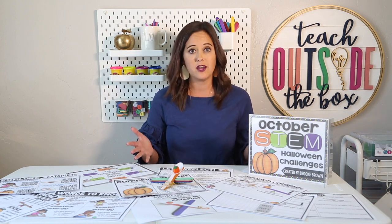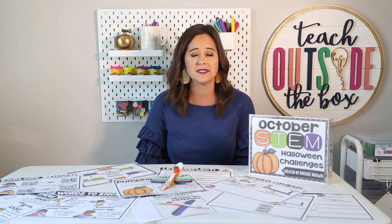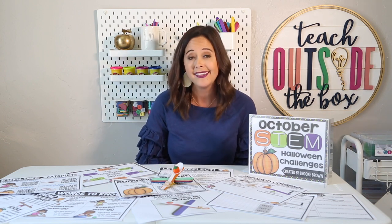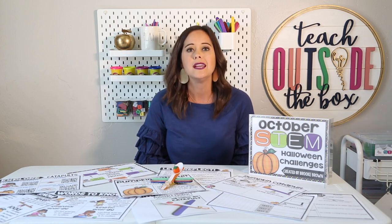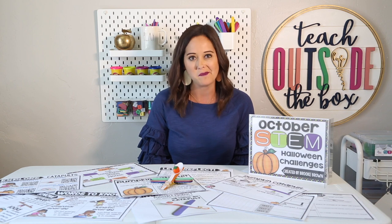There are going to be three different STEM challenges per month — they're whole class, teacher-guided, with all the components I'm going to share with you in just a little while. I also have a fourth bonus brain builder that's perfect for team building, a quick engaging activity to wrap up at the end of the month.